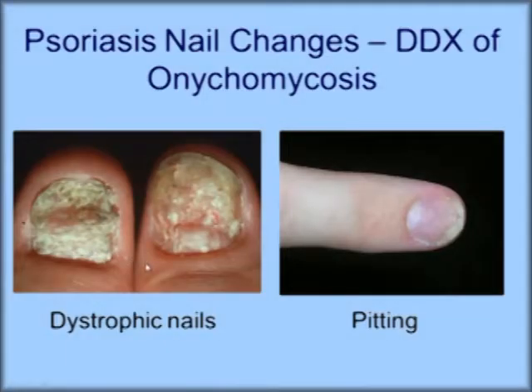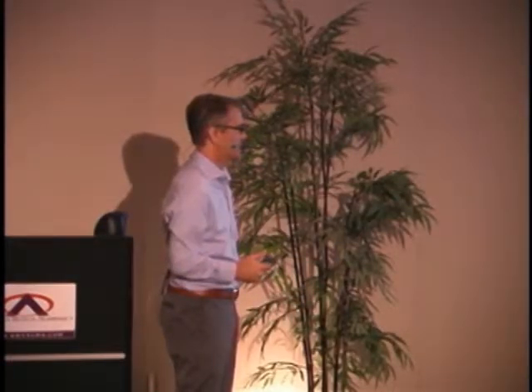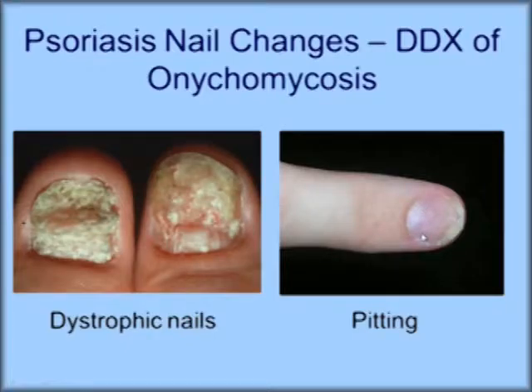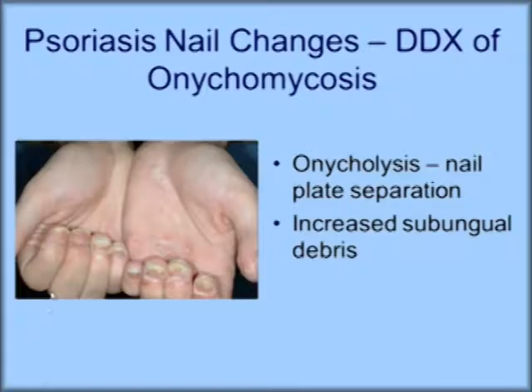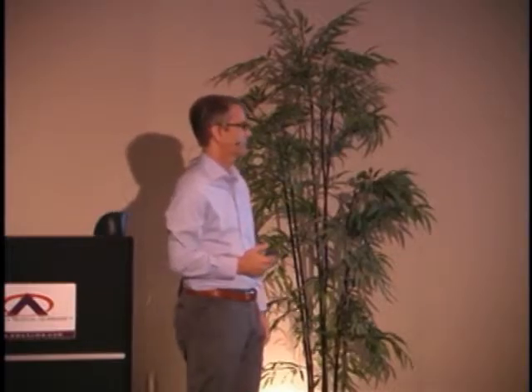Psoriasis is in the differential diagnosis of onychomycosis. With psoriasis, you typically get all nails affected — remember, onychomycosis doesn't affect all nails equally. Psoriasis can cause dystrophic nails and pitting, as shown here, but patients will have other evidence of psoriasis such as joint pain or red scaly plaques. Onycholysis — separation of the nail plate from the nail bed with increased subungual debris — can look like onychomycosis, but corroborating evidence supports the psoriasis diagnosis.